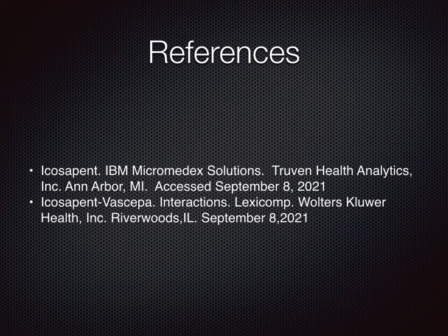Here are the references used in this presentation. Thank you for watching, and have a great day!